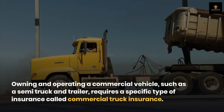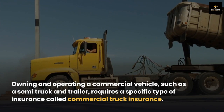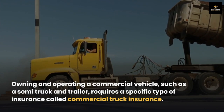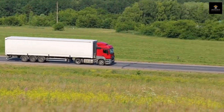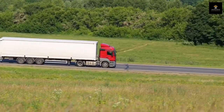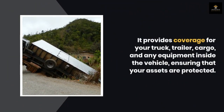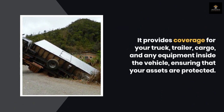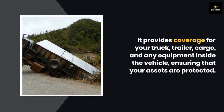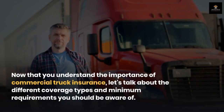Owning and operating a commercial vehicle such as a semi truck and trailer requires a specific type of insurance called commercial truck insurance. Unlike personal car insurance, commercial truck insurance is tailored to address the unique risks faced by businesses in the transportation industry. It provides coverage for your truck, trailer, cargo, and any equipment inside the vehicle, ensuring that your assets are protected.